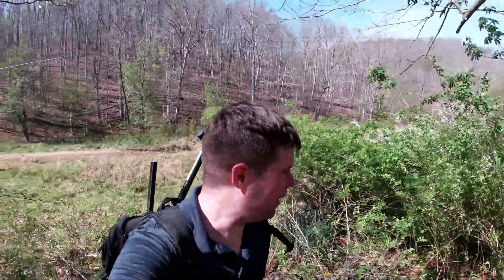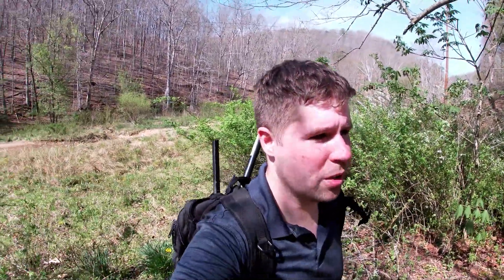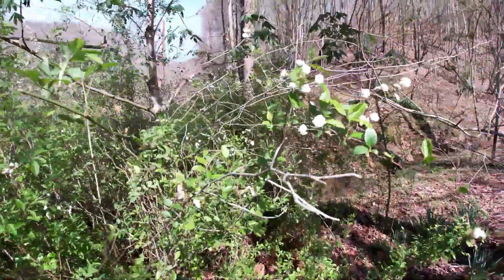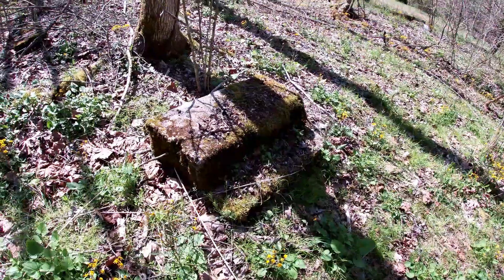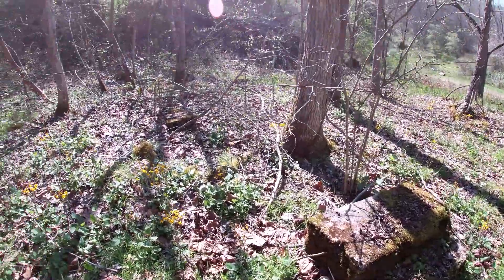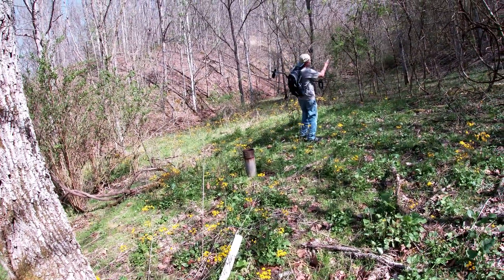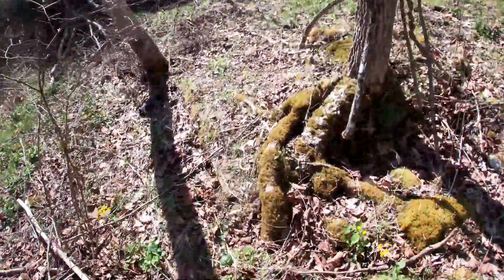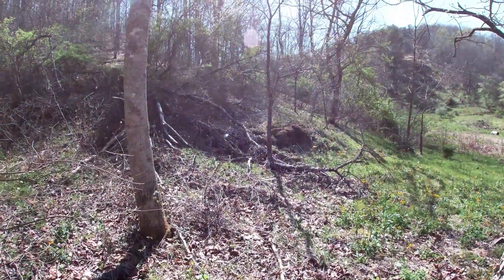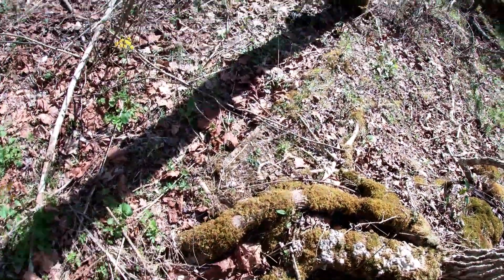One of the most interesting parts about checking out all these old house sites out here in the middle of nowhere is that after everything's torn down, burned, and left to rot, the flowers remain — like these daffodils, these red-flowered bushes, even the front steps are left but nothing else. Over here it looks like a pretty large property — right over there was the cellar, and there's a big concrete slab over here too.